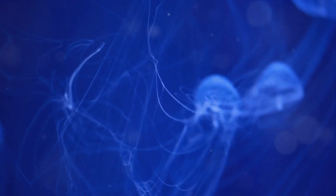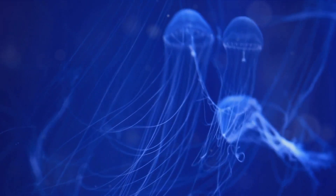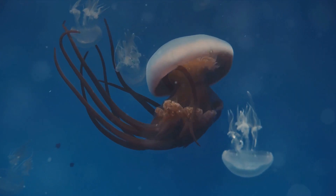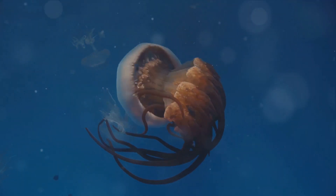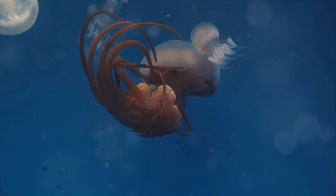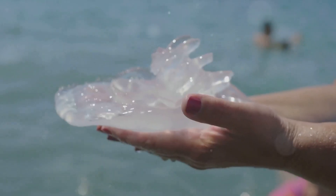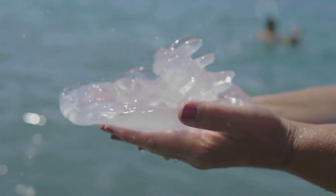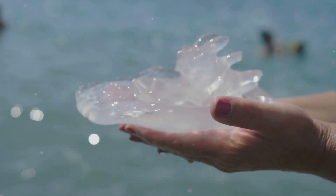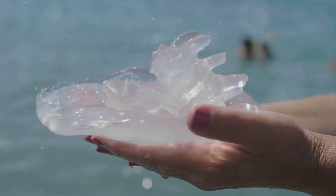Then come the tentacles — long, slender, and often quite numerous. A jellyfish's tentacles are its primary tool for capturing prey. These tentacles are lined with specialized cells known as cnidocytes. Each cnidocyte contains a tiny stinging thread that can be launched at potential prey, immobilizing it. It's a clever and effective hunting strategy. Now let's move on to the oral arms. Hanging down from the center of the bell, these structures often look like thick, frilly ribbons. The oral arms work in tandem with the tentacles, helping to transport captured prey to the jellyfish's mouth.